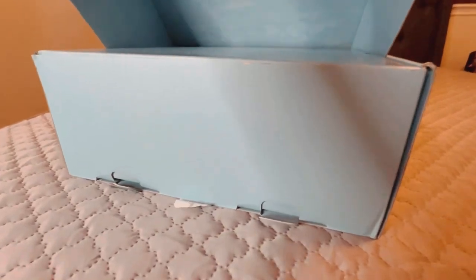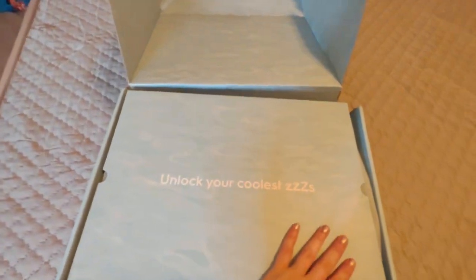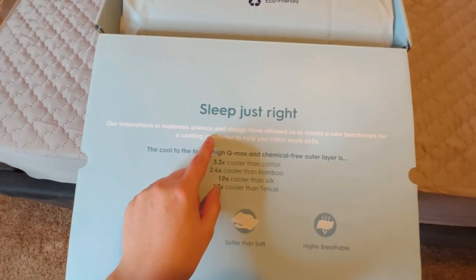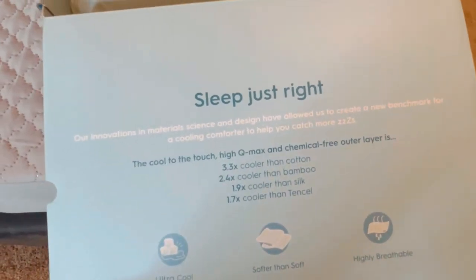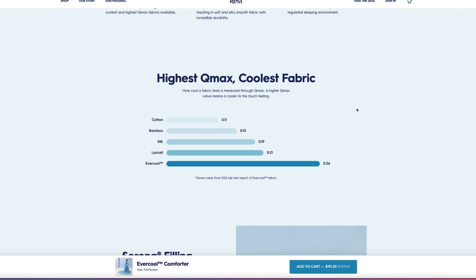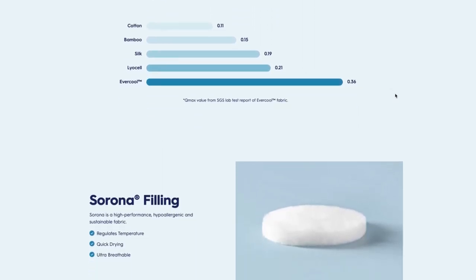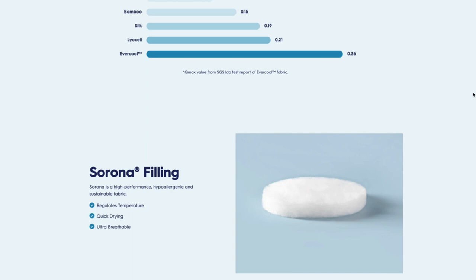Unlock your coolest sleep — sleep just right. Their innovations in material science and design have allowed them to create a new benchmark for a cooling comforter. The cool-to-the-touch, high Q-Max, chemical-free outer layer is 3.3 times cooler than cotton, 2.4 times cooler than bamboo, 1.9 times cooler than silk, and 1.7 times cooler than Tencel. It is ultra cool, softer than soft, and highly breathable.